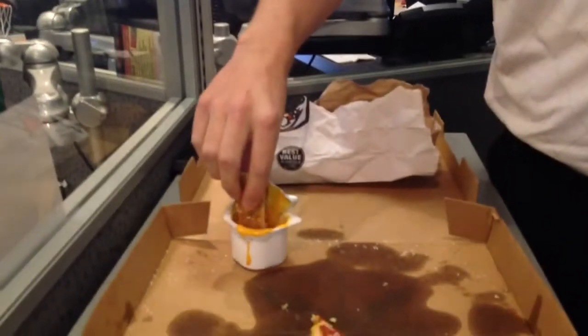Let's go for the dipper first. I'm a huge fan of pretzels and I love when you go to the mall and get the little dipsticks. Let's give this a whirl here.